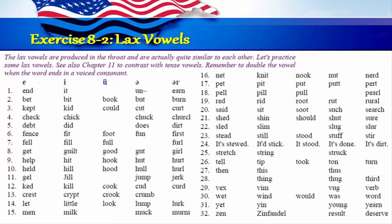Exercise 8-2: Lax vowels. The lax vowels are produced in the throat and are actually quite similar to each other. Let's practice some lax vowels. See also Chapter 11 to contrast with tense vowels. Remember to double the vowel when the word ends in a voiced consonant. One: end, it, un, earn. Two: bet, bit, book, but, burn. Three: kept, kid, could, cut, curt. Four: check, chick, chuck, church. Five: debt, did, does, dirt. Six: fence, fit, foot, fun, first. Seven: fell, fill, full, furl.